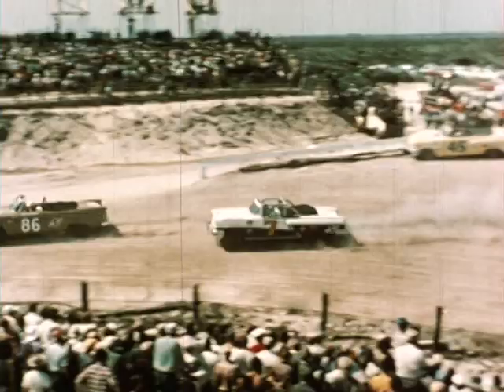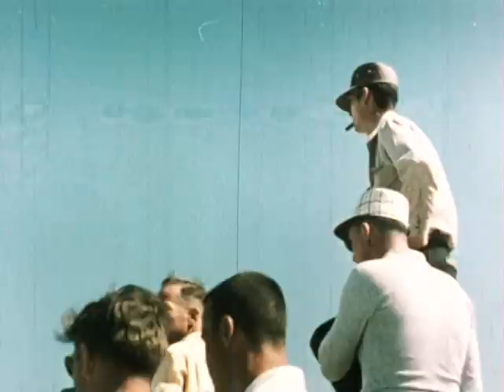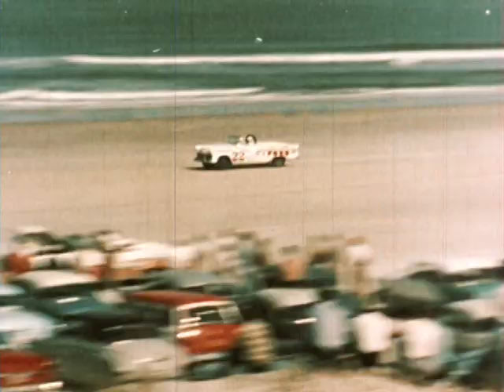And now it's Curtis Turner leading the field. And here comes Fireball Roberts into third place. This seems to be turning into a private race for Pete De Palo's boys.